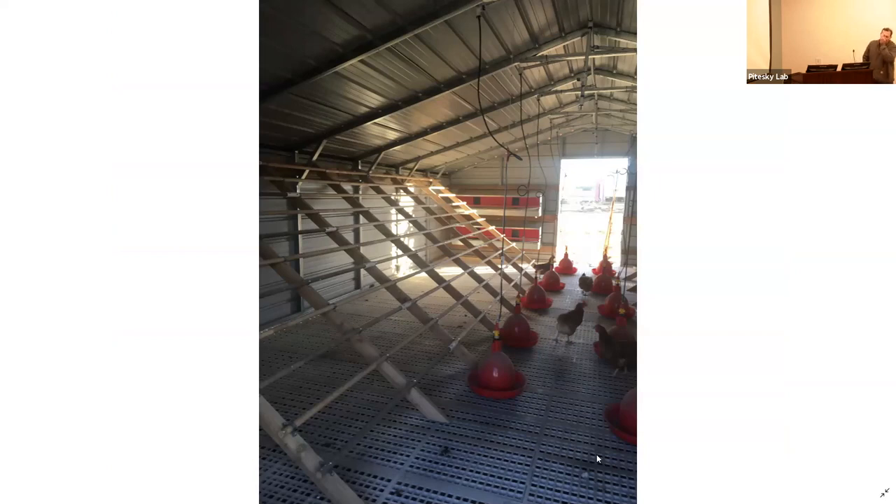On the new coops we use roll-out nest boxes — the eggs actually roll to the front and the chickens can't get to them. We've tried metal ones and also built about 40 out of plywood, double-stacked. We have all automatic bell waterers throughout. We start with satellite waters for the chicks and switch as the birds get older — towards the end we use turkey waterers rather than broiler or laying hen waterers.